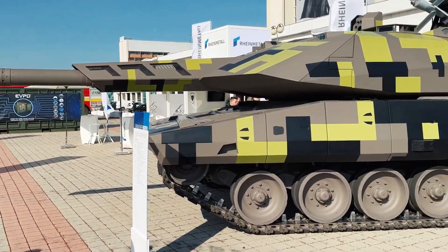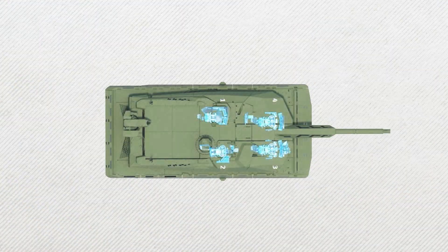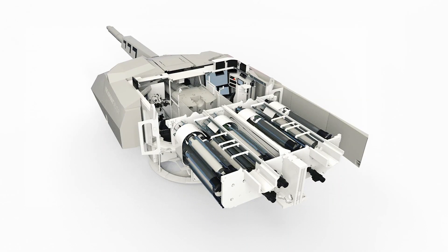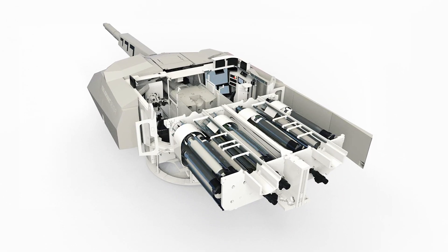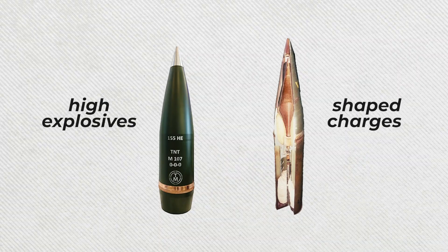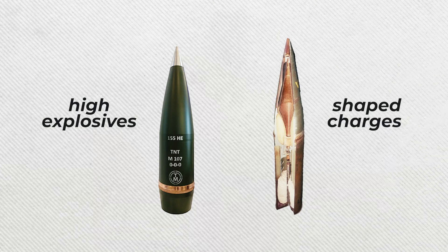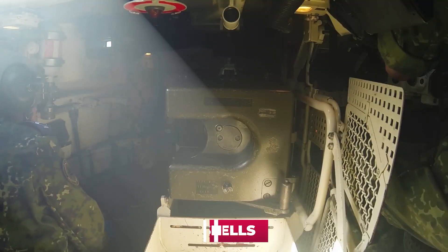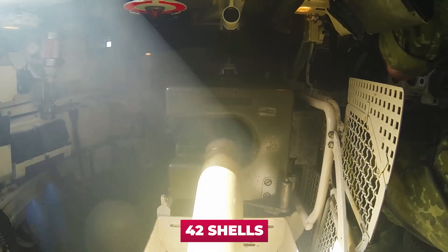An automatic loading system for the gun is mandatory, as the turret is uninhabited — meaning the crew will consist of three people with no loader, though a place for a fourth crew member is provided to the left of the driver's seat. Ammunition is located in the aft part of the turret, with two magazines for storing different types of shells — for example, high explosives and shaped charges for fighting other tanks. The overall ammunition capacity is very limited at 25 shells, compared to 42 shells in the German Leopard 2 main battle tank.